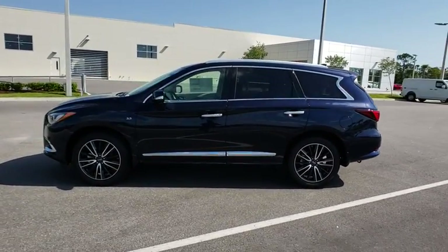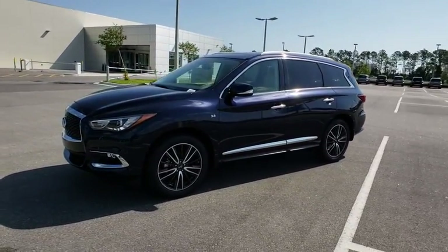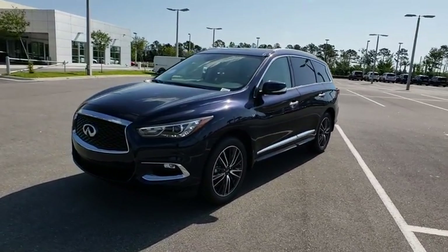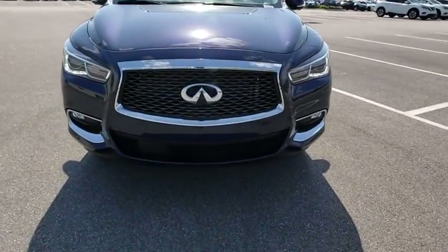Here are some of this vehicle's great options: stability control, traction control, anti-lock braking system, power liftgate, steering wheel audio controls, power passenger seat, keyless entry, backup camera.